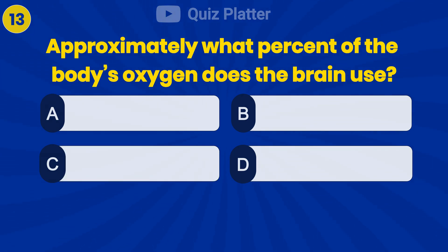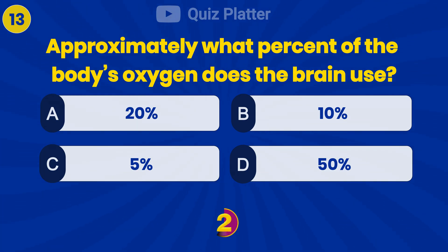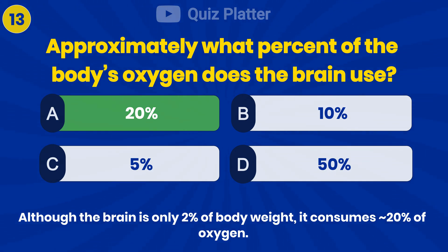Approximately what percent of the body's oxygen does the brain use? Answer A: 20%.